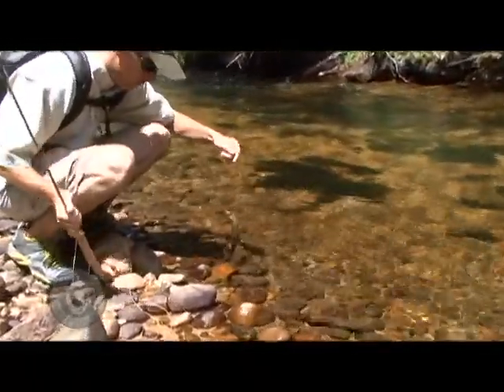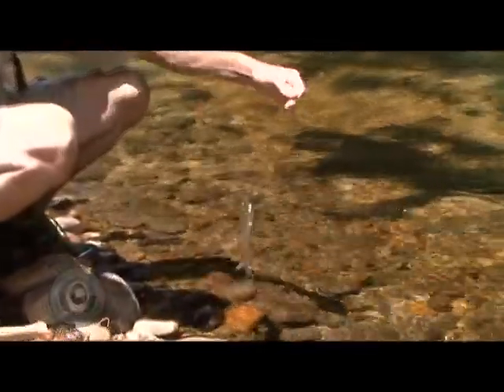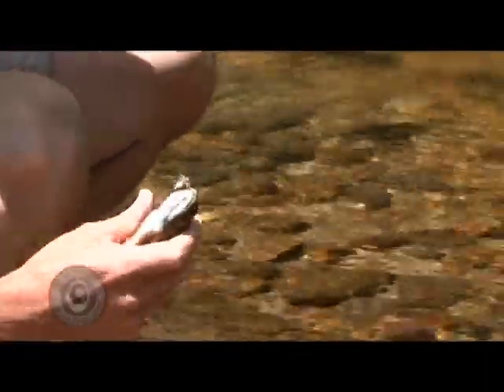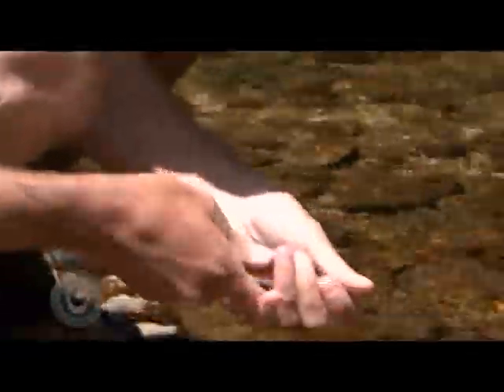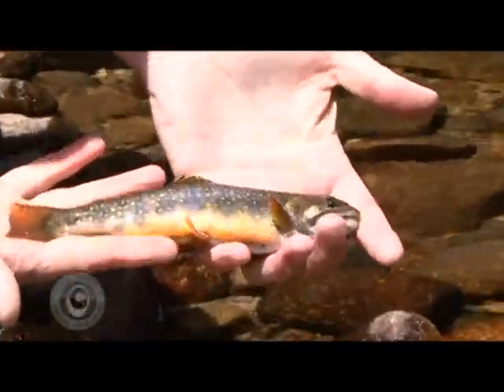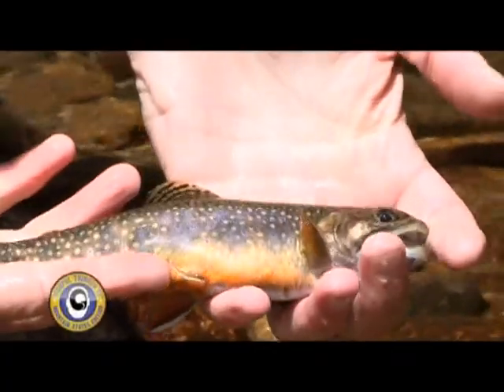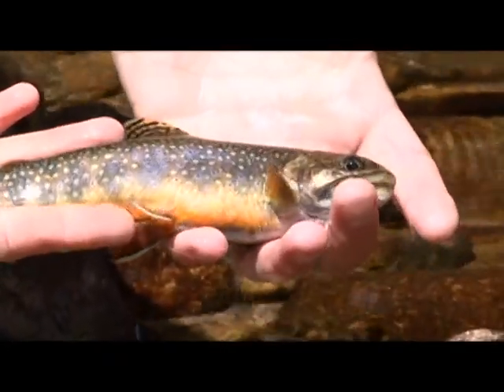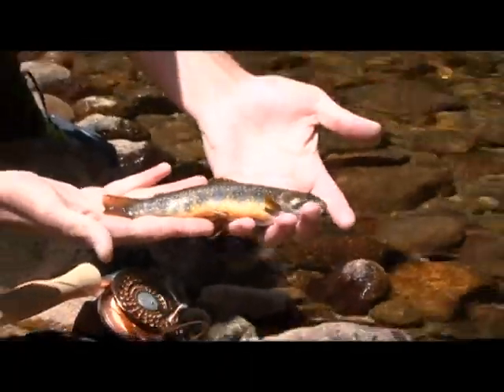Beautiful. Look at these colors — little blues, little reds as you tilt in various directions. Are those not pretty fish? Little brook trout, member of the Char family. We have caught fish in nearly every run we've gone to.